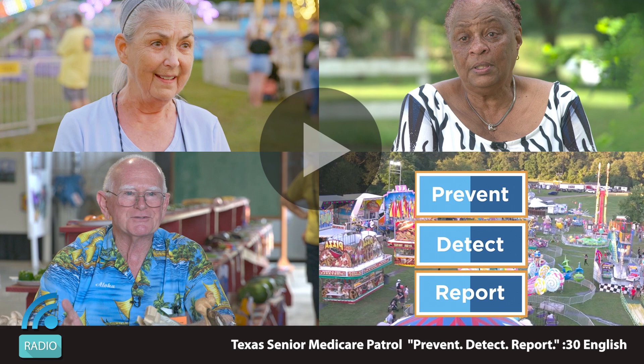Call the Senior Medicare Patrol. To report Medicare fraud, call 866-726-2916.